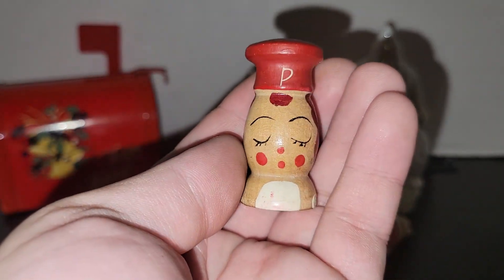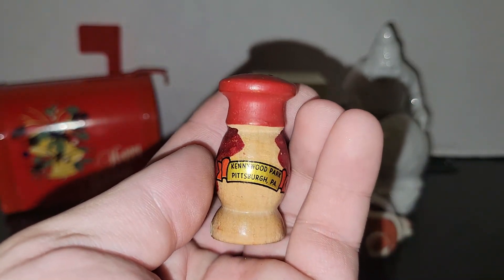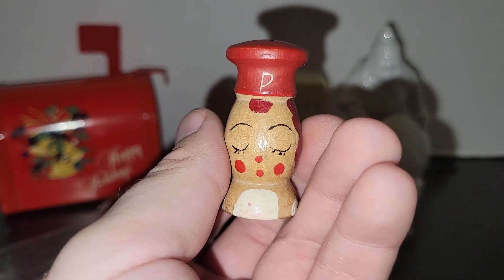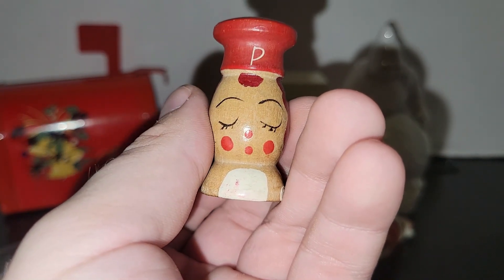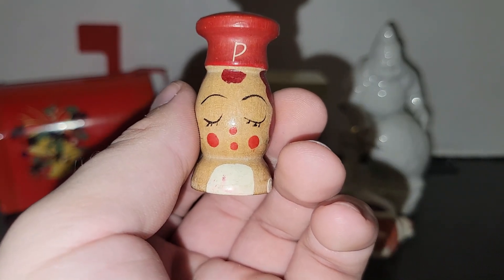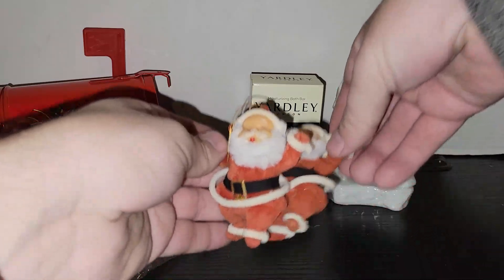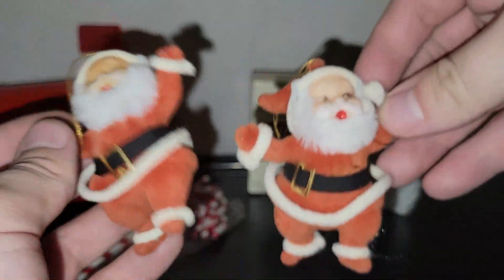This little Peppy was in a booth that was 50% off and she was less than a dollar, so I got that price plus 50% off — she'd make a great junk jar item. I've been meaning to share those with you all; I've got a few going right now so I'll probably do a short on it. I also found these little Santa ornaments — I'm probably going to keep one and sell the other. They're velvet, probably Hong Kong made.